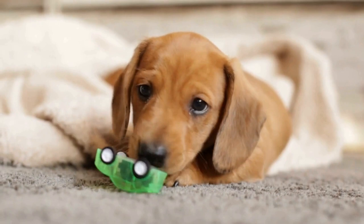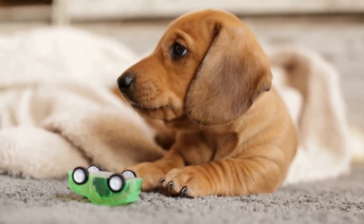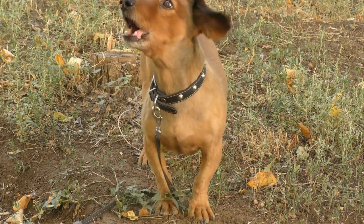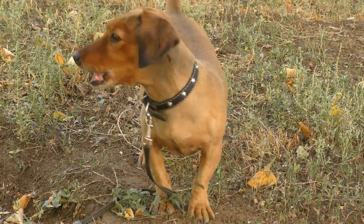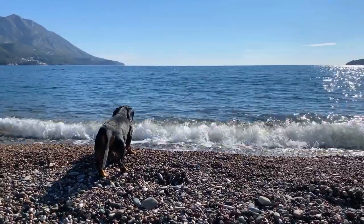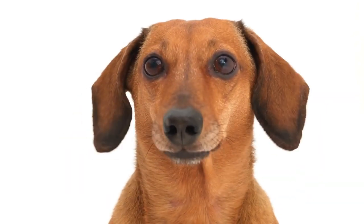In conclusion, when it comes to Dachshunds, choosing the right collar or harness is essential for their well-being. Opting for a collar with a secure buckle or a martingale collar can prevent escape artist tendencies, while a properly fitted harness can minimize strain on their back and neck. Considering their unique body shape and potential spinal issues, it's crucial to take special precautions when choosing accessories for Dachshunds. Consulting with a professional can provide invaluable guidance in finding the most suitable collar or harness for your beloved Dachshund.